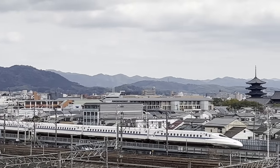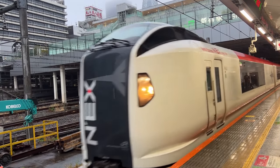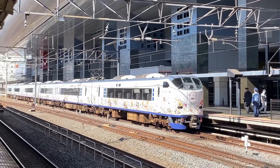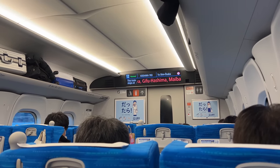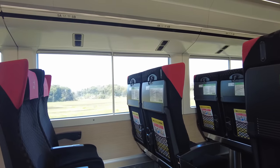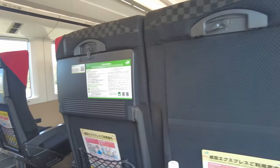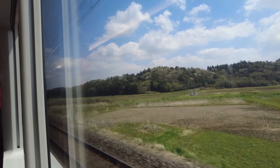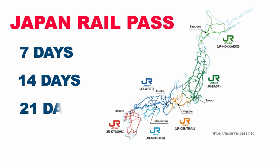You can also use it for limited express trains, including airport access such as Narita Express from Narita Airport to Tokyo, and Haruka from Kansai Airport to Osaka and Kyoto. If you have the pass, you can get a reserved seat for no additional charge, as many as you want within the valid period. In case your itinerary includes long-distance travel in Japan, you can save a lot compared with purchasing tickets for each trip. The pass is sold for 7, 14, or 21 days, and is only available for temporary visitors from outside Japan.